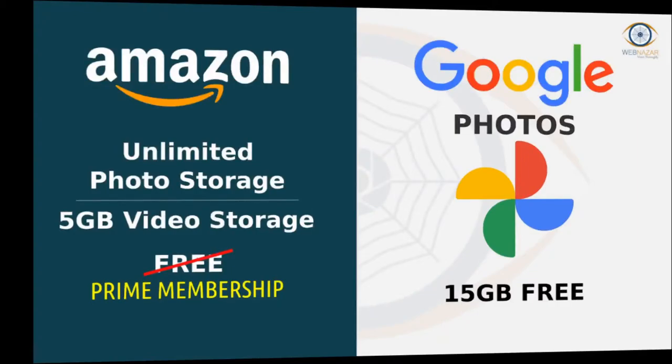Amazon Photos. It offers features such as editing and sharing, and allows users to share with up to 5 family members. Amazon Photos comes bundled with Amazon Prime membership, while non-prime members will have to pay $1.99 per month for 100 GB of storage.